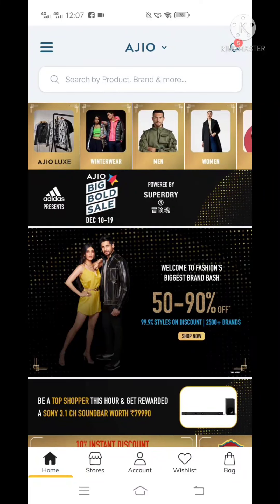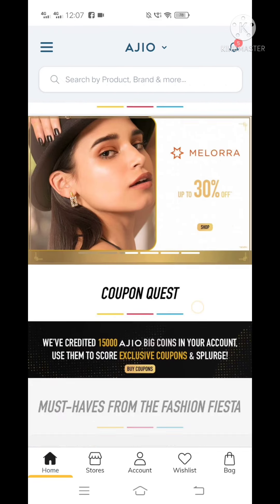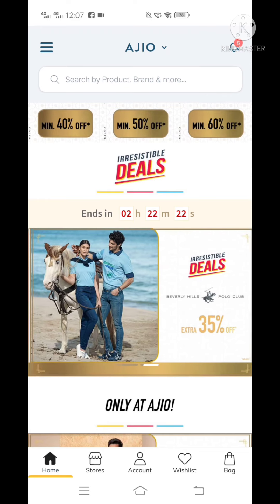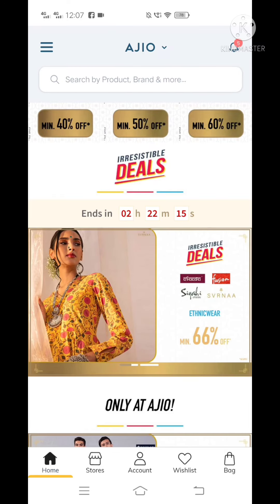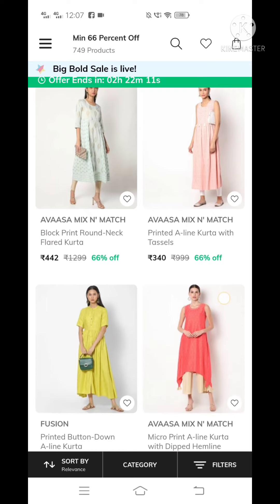Hi, welcome to Dr. Vaitheeke's Vlog. We are going to see the Agio super sale — a big and bold sale. We are going to visit the homepage and office. There is an open deal with a 66% discount. Big bold sale is live.